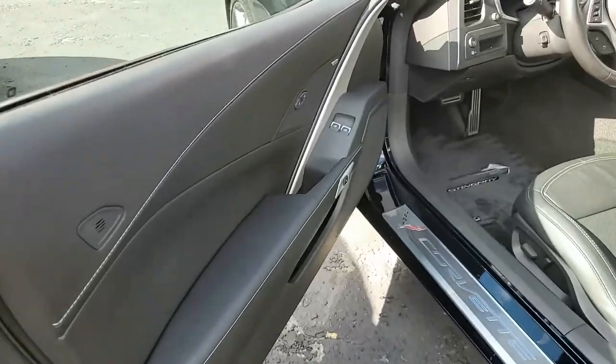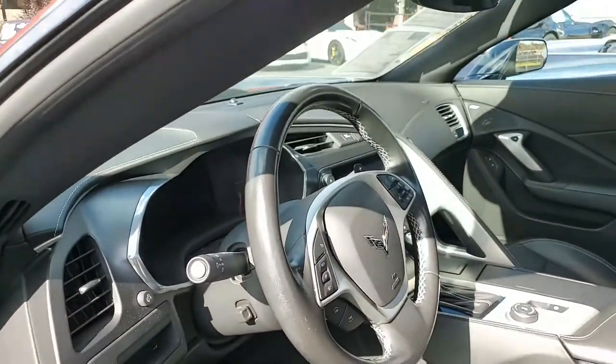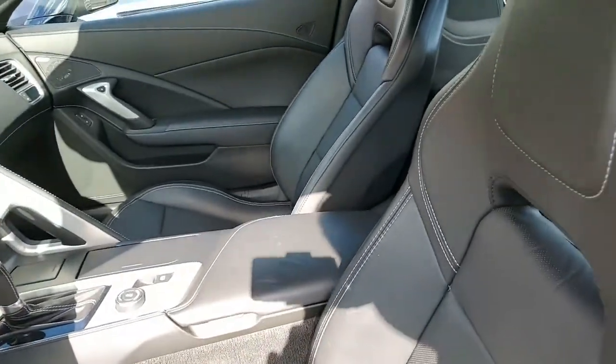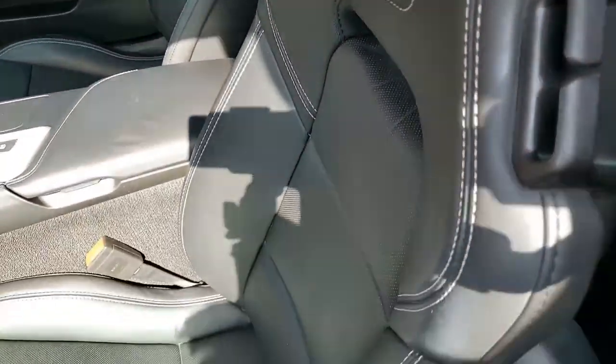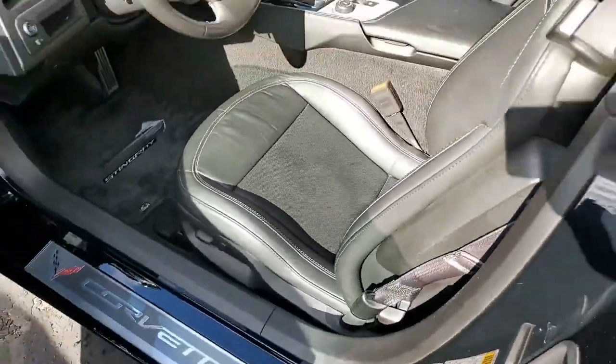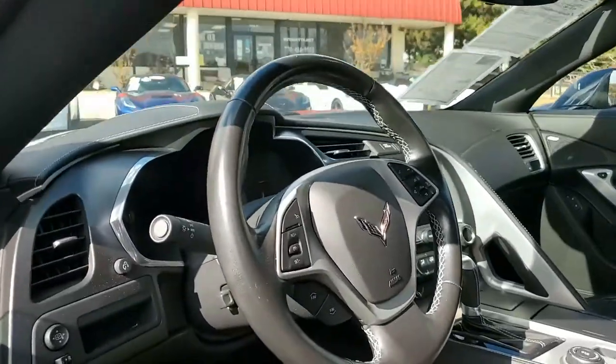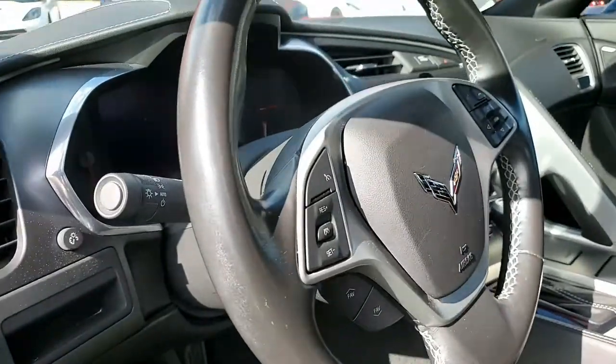So give this car a good look over. These are all hand-picked Corvettes located at buyavet.net. Give one of our experienced sales representatives a call to know more about this car, to come and see it, or to have a better look around online. Give us a call at 770-414-5552.